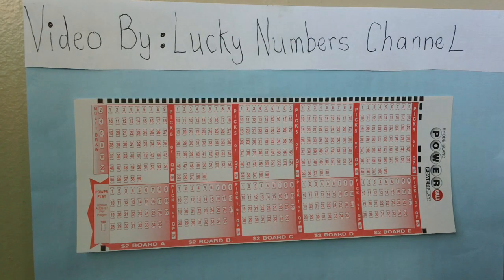Here is a Powerball lottery slip ticket — a Rhode Island Powerball lottery slip ticket. Pick your numbers. Each play slip has five boards, and each board is a separate play.